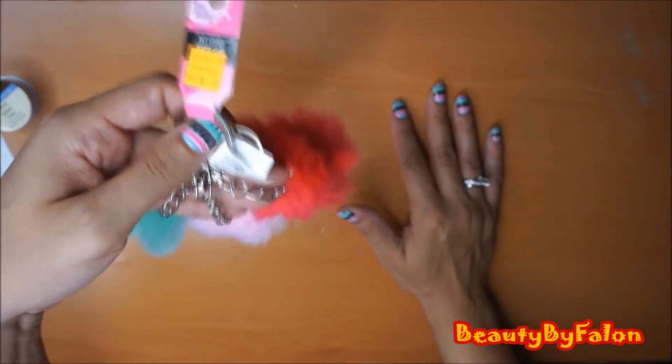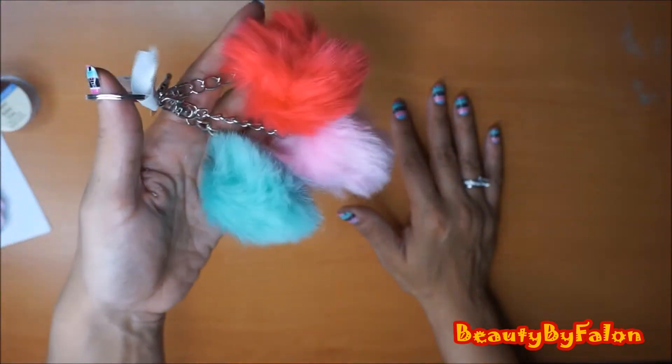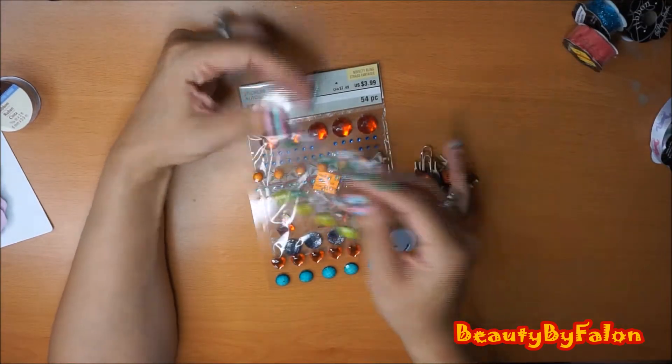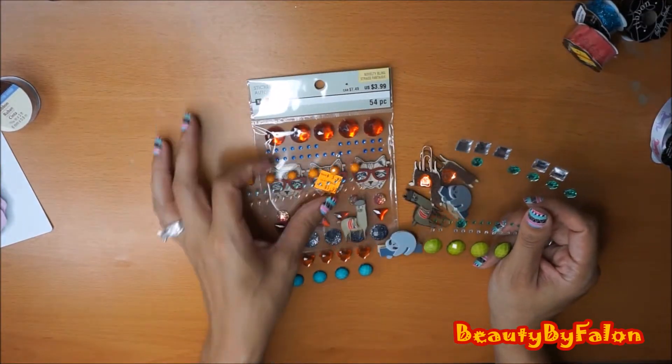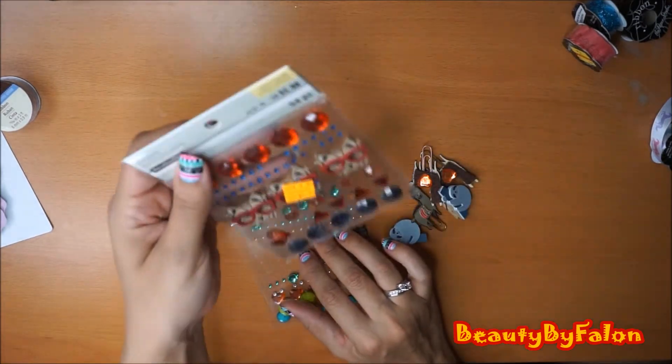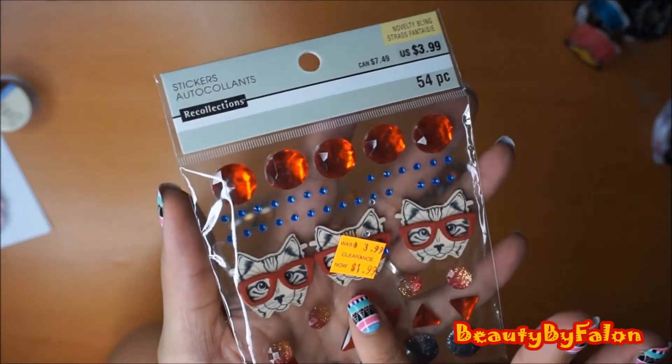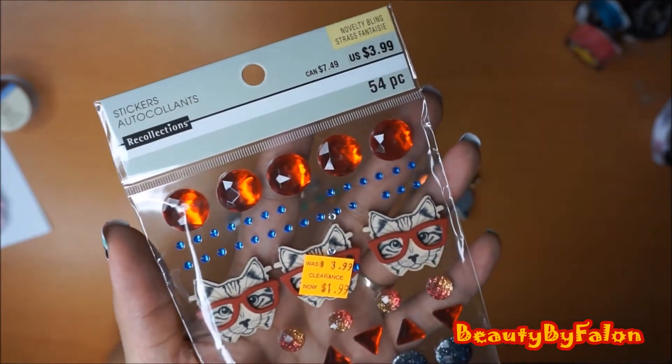Maybe planter dangles or purse dangles. These are what I found in the clearance section at Michaels - they're by the Recollections brand. They were all originally $3.99 and were on clearance for $1.99.